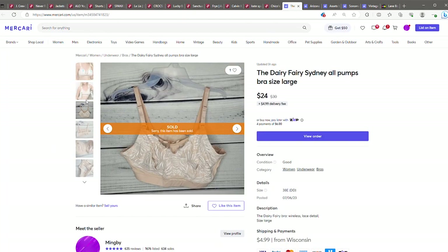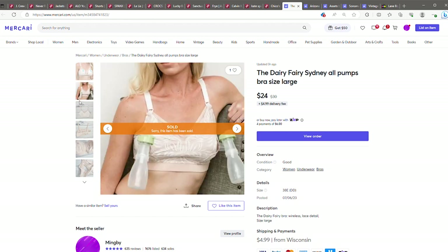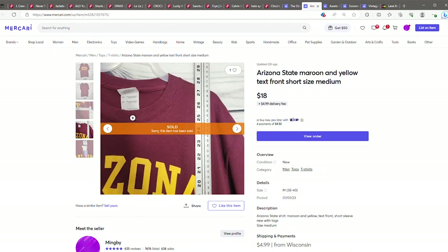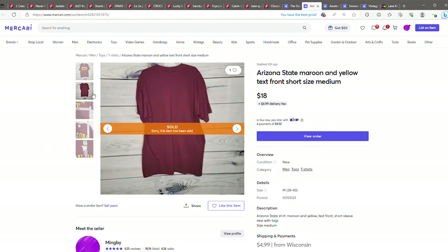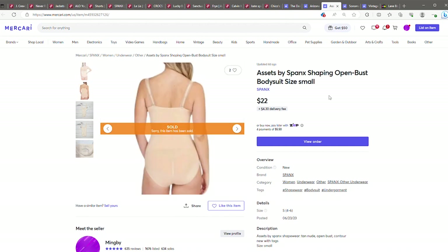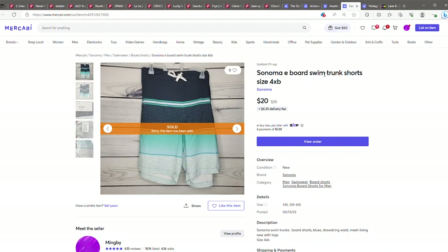On Mercari we have the Dairy Fairy — I bought a couple of these maternity bras, didn't know much about them, and they've all sold, so this might be something to keep your eye out for. Just a plain Arizona State short sleeve shirt, new with tags, sold for $18. Assets by Spanx bodysuit, size small, new with tags, went for $22. These Sonoma swim trunks in a size 4X, new with tags, sold for $20.